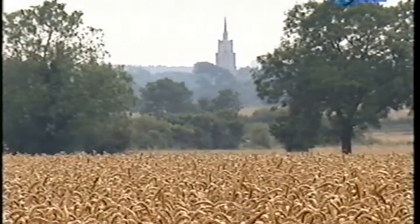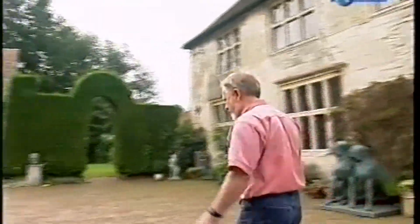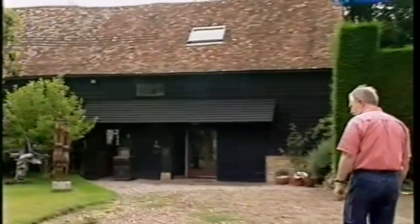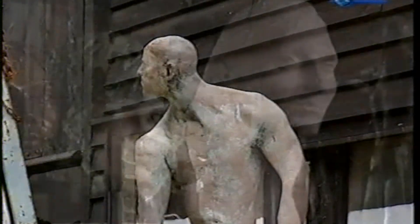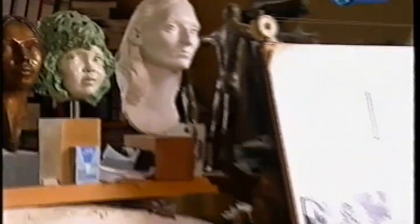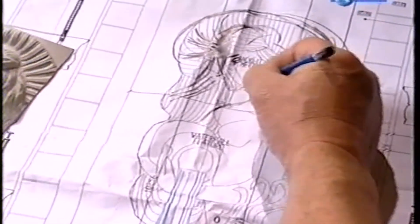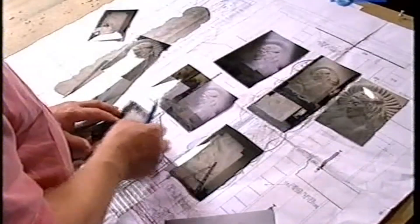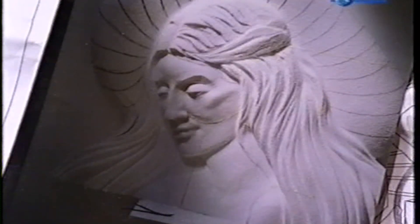Deep in the heart of the English countryside, another different kind of work of art is underway. John Mills, a graduate from the Royal College of Art, is perhaps most famous for his three-meter bronze entitled Blitz, which stands outside London's St. Paul's Cathedral. For Aurora, John's been commissioned to make a ten-meter-tall bass relief that'll dominate the ship's main atrium. This came about because the company Watermark Hydrodynamics have done fountains with him, and in this case they wanted a sculpture to go in front of the fountain they were doing for Aurora.